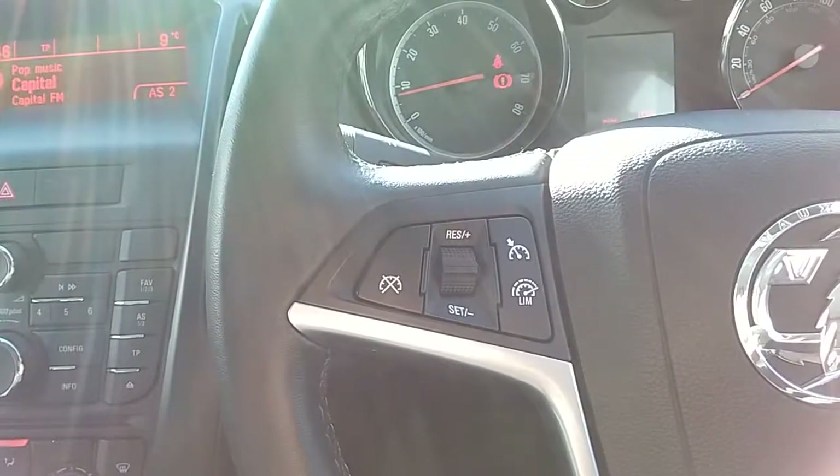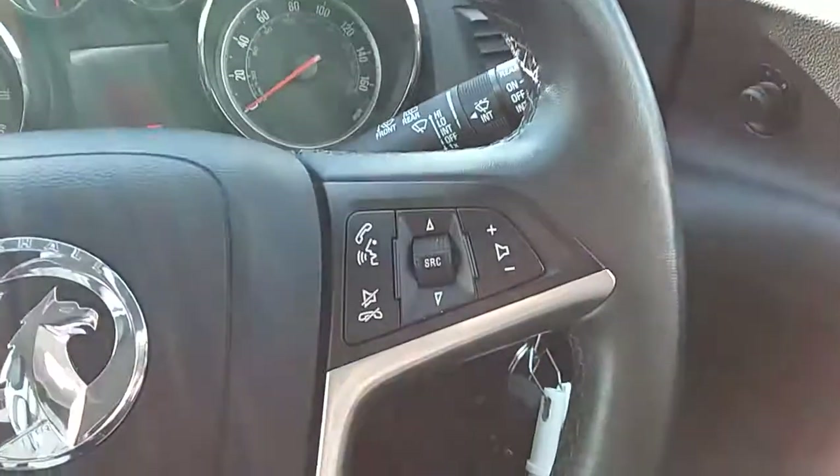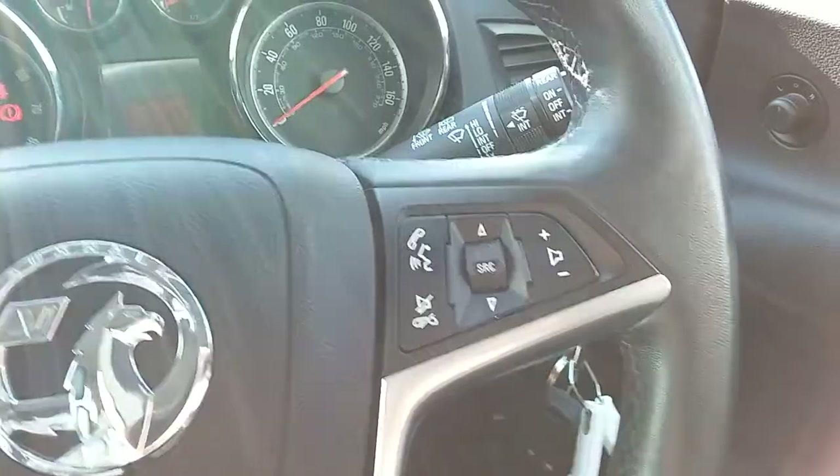Moving on to the steering wheel, on your left hand side you have your cruise control and speed limiter — that'll help take a little bit of the stress off for those long journeys. On your right hand side you have controls for the hands-free and the audio as well.